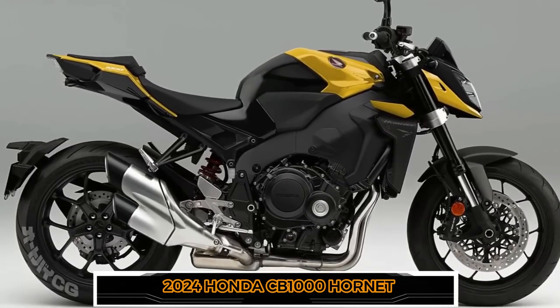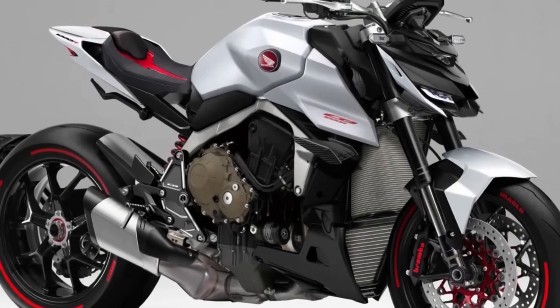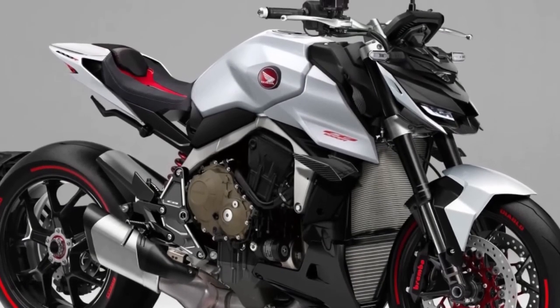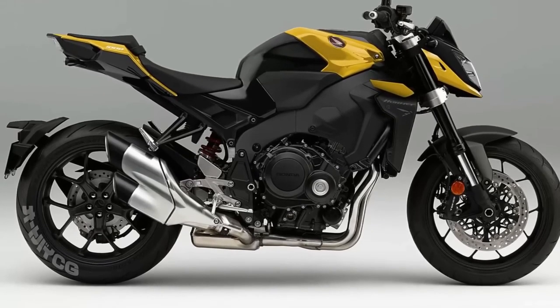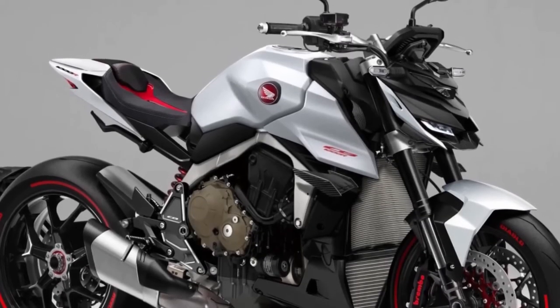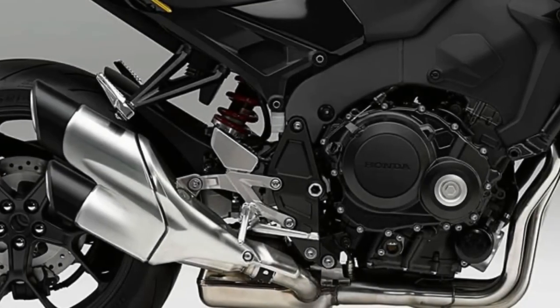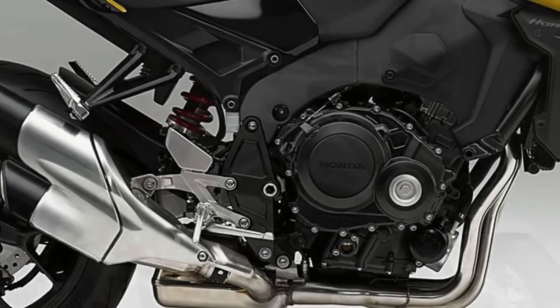Hello guys, welcome back to MotoADV channel, we hope you guys are doing well. Today we're going to show you the top 5 best amazing new 2024 Hyper Naked Bikes first look review, and explain the details of the bikes. We hope you guys enjoy it — please don't forget to subscribe for more videos, thanks for watching.